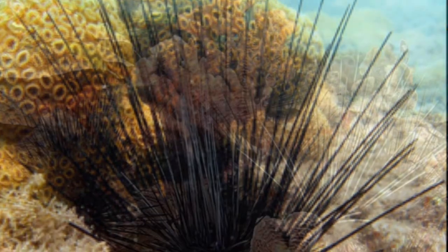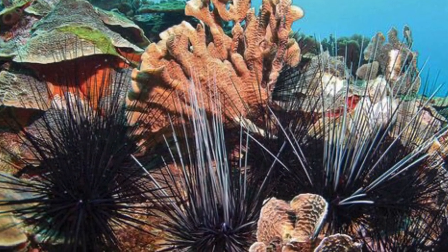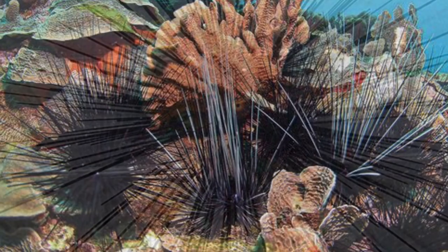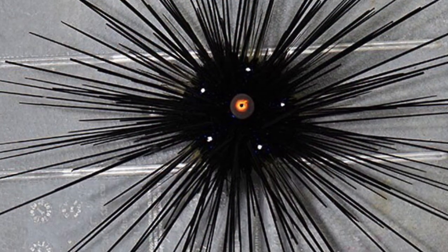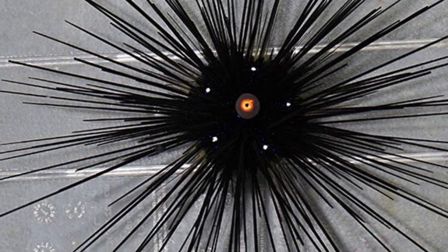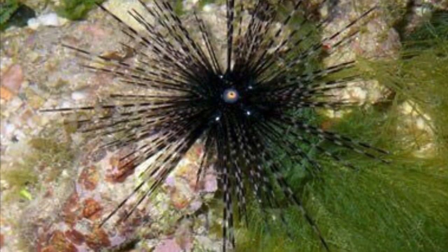Before you buy this creature, be careful because the spines do drop — they will be scattered all around your tank. You need to pick them up with gloves, because even though they're not attached to the sea urchin anymore, that doesn't mean they still aren't venomous.